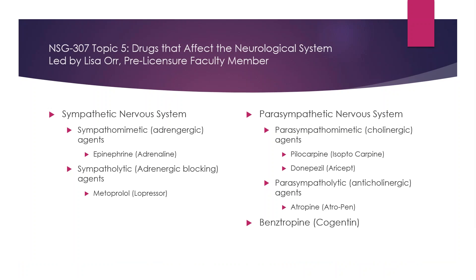This is Exam 2 content for Topic 5 and Topic 6, and we're going to cover CNS depressants today. On the first slide, we're talking about drugs that affect the sympathetic nervous system.